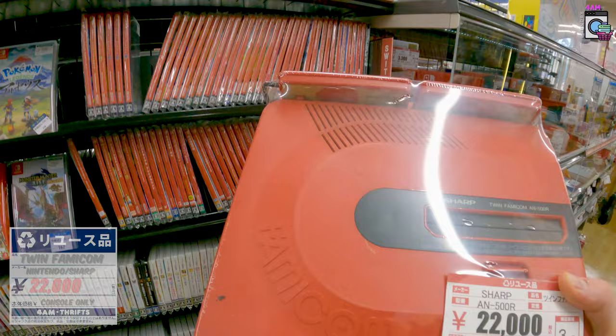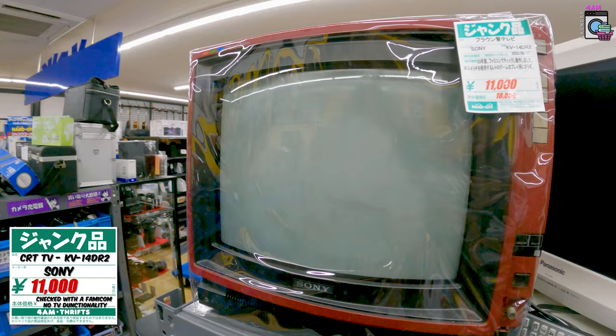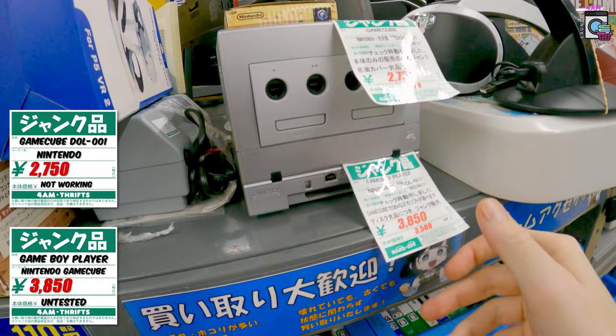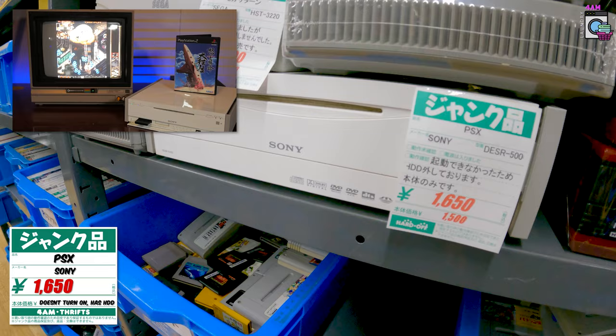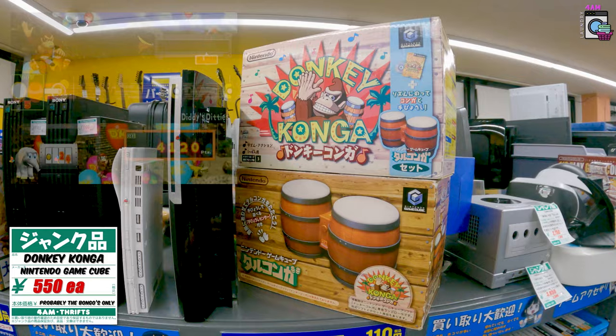They've got the Sharp Twin Famicom, the red one, for 22,000 yen. For 5,000 if we got the other one and fixed it up — cute, I love it. I want this. There's a small CRT TV for 11,000 — exactly the kind of TV I want just to hook up an old Famicom. Really good condition. There's a GameCube, but unfortunately they're selling the Game Boy Player separately for 4,000 yen — would've been cool as a bundle. It is a DOL-001 though. Then there's a Sony PSX — not a PlayStation 1, but the PSX media center thing Sony did — and it doesn't work.